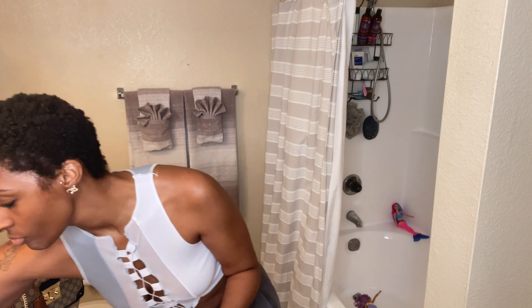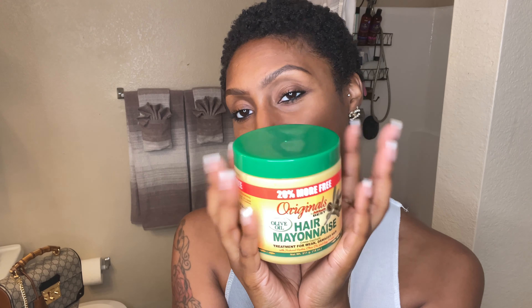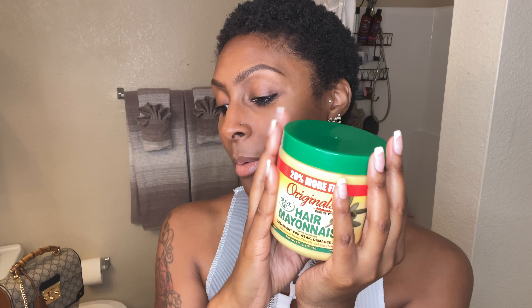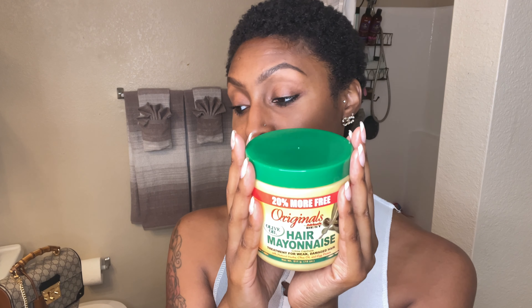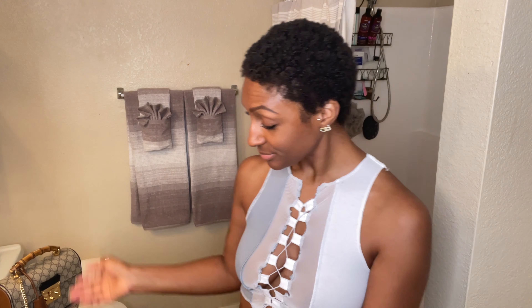So today I basically washed my hair and deep conditioned it with this mayonnaise deep conditioner. This takes me back to when my mom used to wash and deep condition my hair when I had a perm and my hair was straight — she would always use this. But yeah, today was a wash day, and this is basically it. It's really nothing extra — just the same old thing.